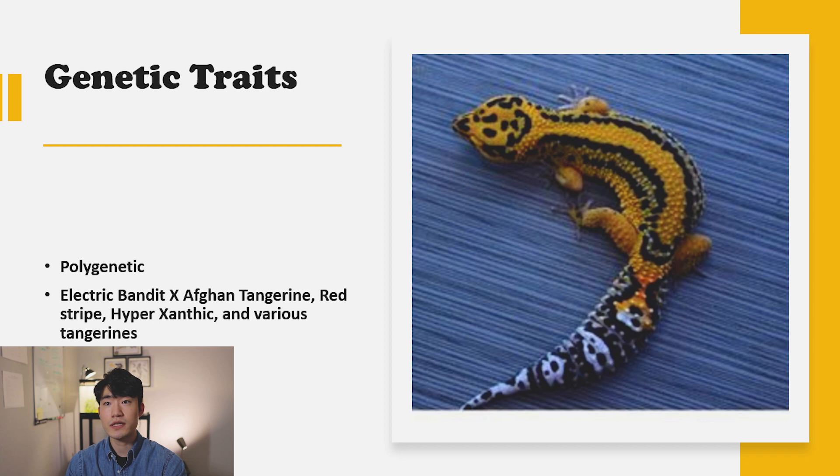When the breeder was doing this project for firebolt, he actually used an electric bandit and mixed it with the Afghan tangerine, red stripe, hypertangerine, and various tangerine lines together to create this firebolt line. It is one of the special lines and it's a relatively new morph — it's been quite a long time, but compared to other lines like magsnow or trempers, it is definitely a lot newer than those morphs.